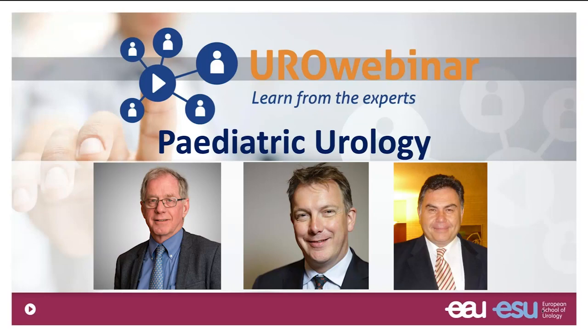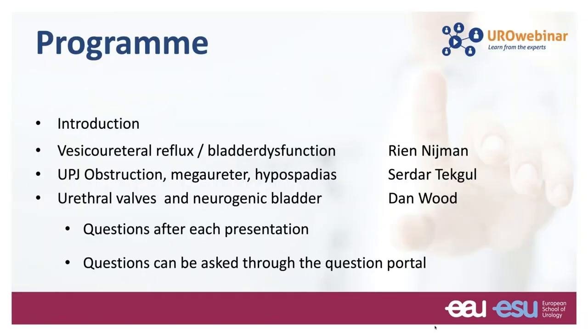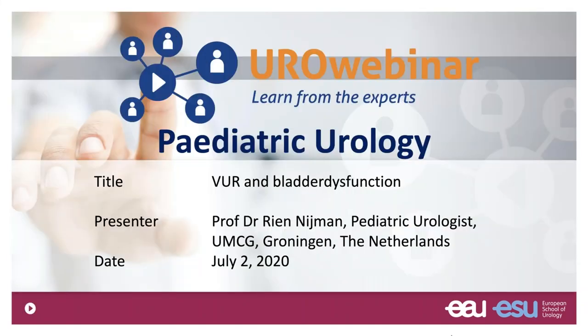Welcome everybody to this first webinar on pediatric urology. I will be moderating this webinar and there will be three speakers. The topics we are going to be discussing are reflux and bladder dysfunction, UPJ obstruction, mega ureter and hypospadias by Senator Tegel from Ankara, and urethral valves and neurogenic bladder by Dan Wood. We will have about five minutes for questions after each presentation. I will start off with the broad topic of reflux and bladder dysfunction.